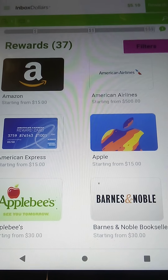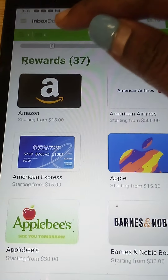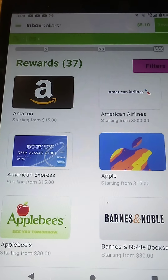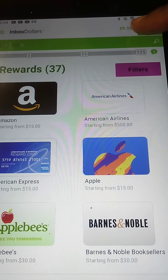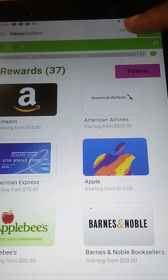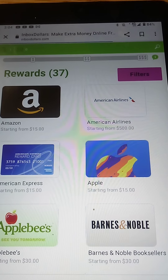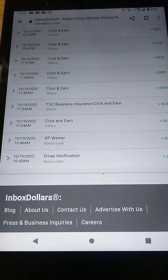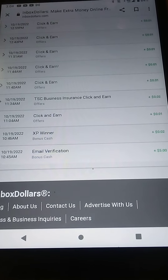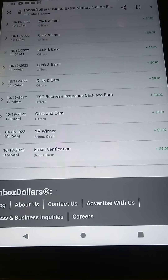I'll leave the link in the description box. The name of the company is called InboxDollars. I just signed up today. This is my account balance right here in the upper right corner. We're going to click on my balance which is $5.10 and it's going to bring you to the home page of all of the things that I did and have been credited for. So it's going to show you my earning history.